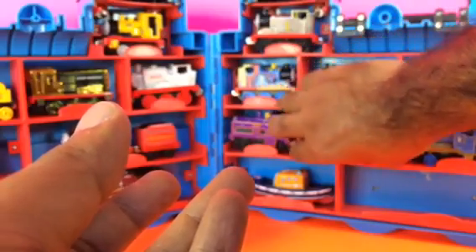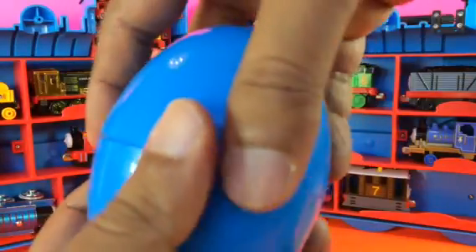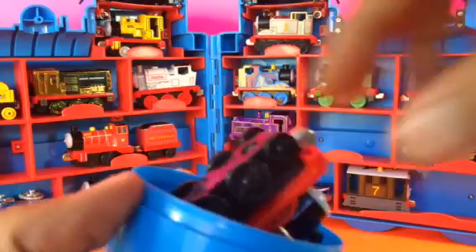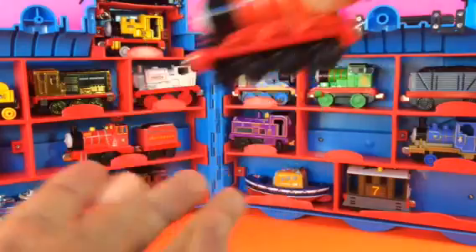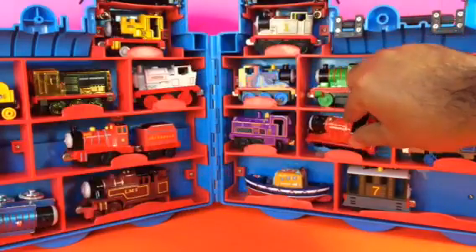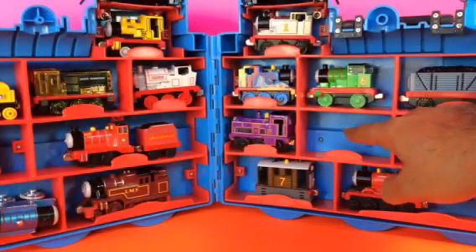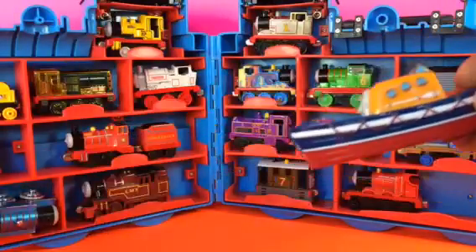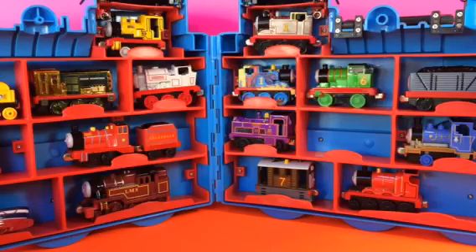Our next egg — it's James, the brightest engine of Sodor Island. Let me put James right here. A little rearranging: I put James here, Toby moved, and I'm gonna put Captain just here because Thomas is a wooden one and that's why it wasn't fitting there. Captain goes right here.